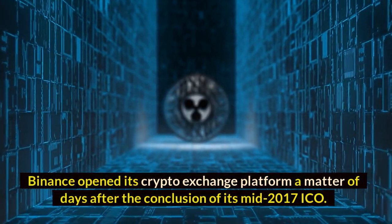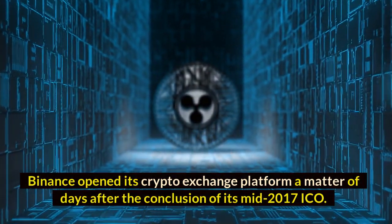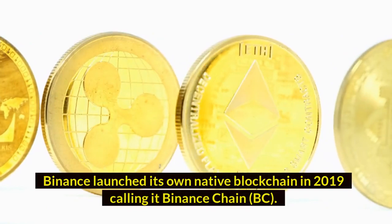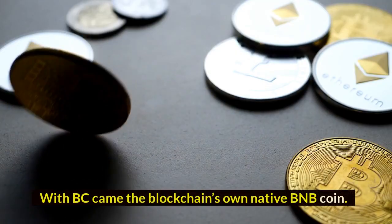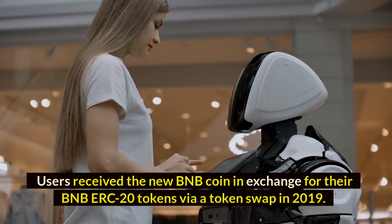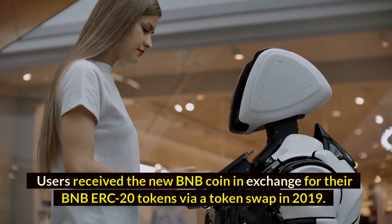Binance opened its crypto exchange platform a matter of days after the conclusion of its mid-2017 ICO. Binance launched its own native blockchain in 2019, calling it Binance Chain (BC). With BC came the blockchain's own native BNB coin. Users received the new BNB coin in exchange for their BNB ERC-20 tokens via a token swap in 2019.